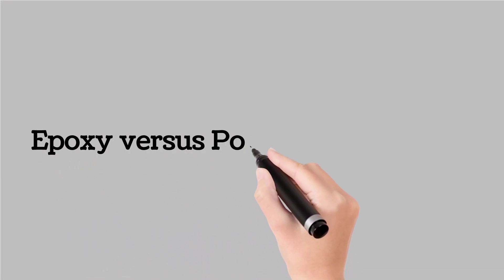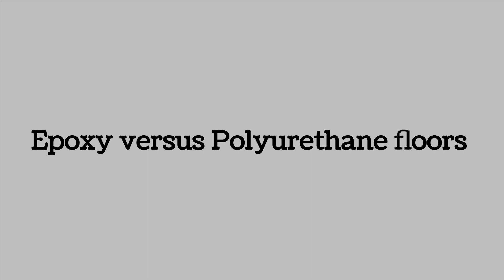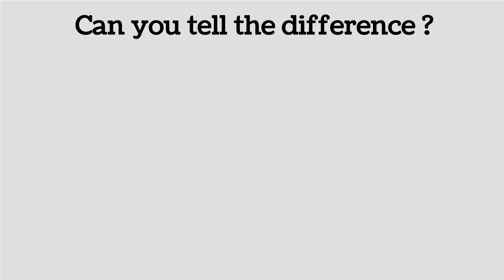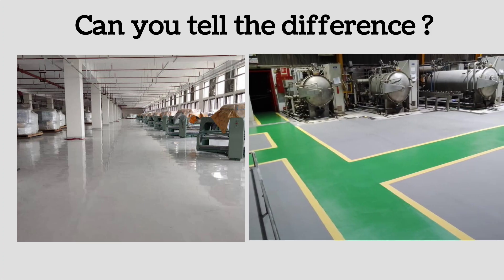Welcome to a new video. Today's subject: Epoxy vs. Polyurethane Floors. This is a question I get a lot — what are the differences between epoxy and polyurethane floors? Look at these two pictures. One has been done with an epoxy floor, one has been done with a polyurethane floor. Do you know which is which? Someone with experience, if they go close up, can probably tell the difference, but most of us cannot. And more importantly, why do we select epoxy or why do we select polyurethane? This is the subject of today's presentation.